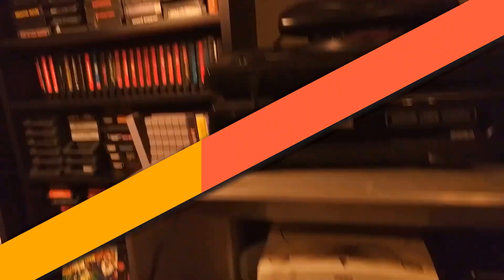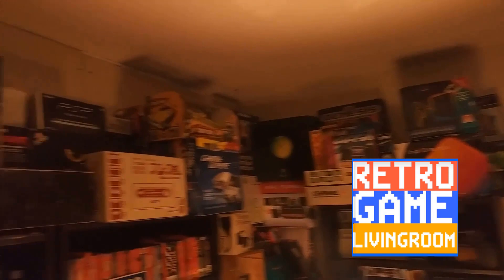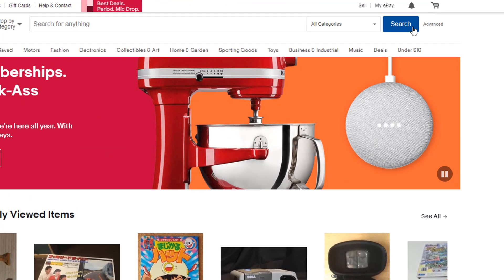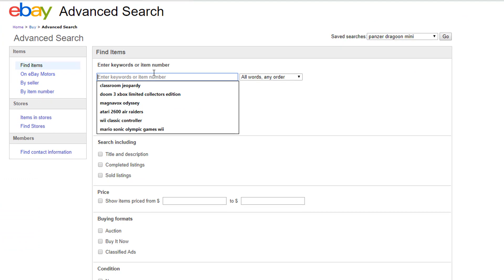Spoiler alert: check eBay completed listings. But stick around and I'll show you how to do that. To determine the value of a video game, the best method is to go straight to eBay. On eBay, to the right of the search bar there's a link that says 'Advanced.' If you click on that it'll take you to the advanced search field, and now we can search for whatever game we want to find out how much it's worth.